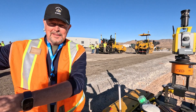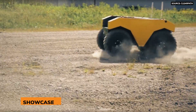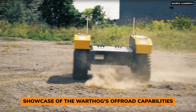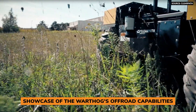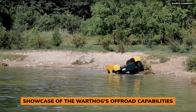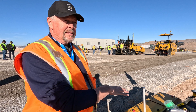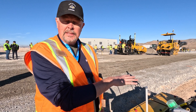The surveyor doesn't have to pick up the total station and walk it down the alignment all day long. He can just trigger it to move down the pre-calculated mission that it already has. That's the idea, and we're out here gathering interest from paving customers and dealers on whether something like this would be of interest to them in specific use cases.